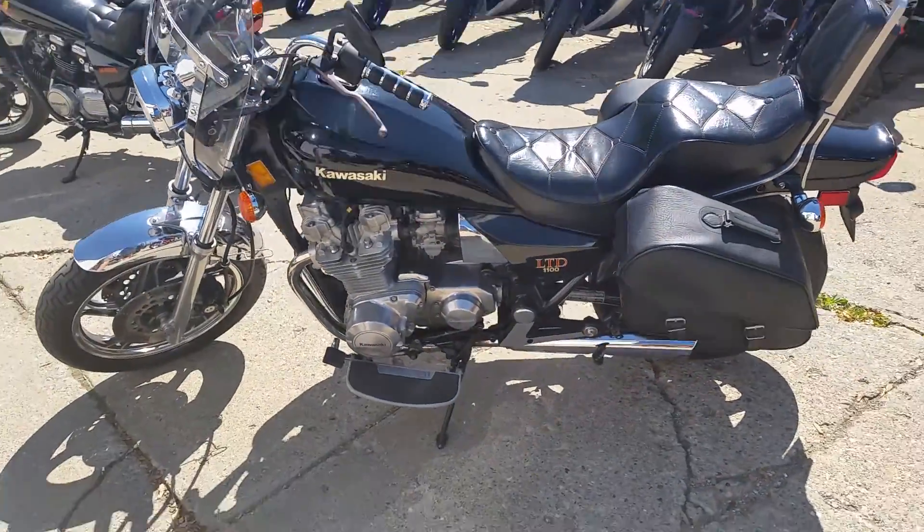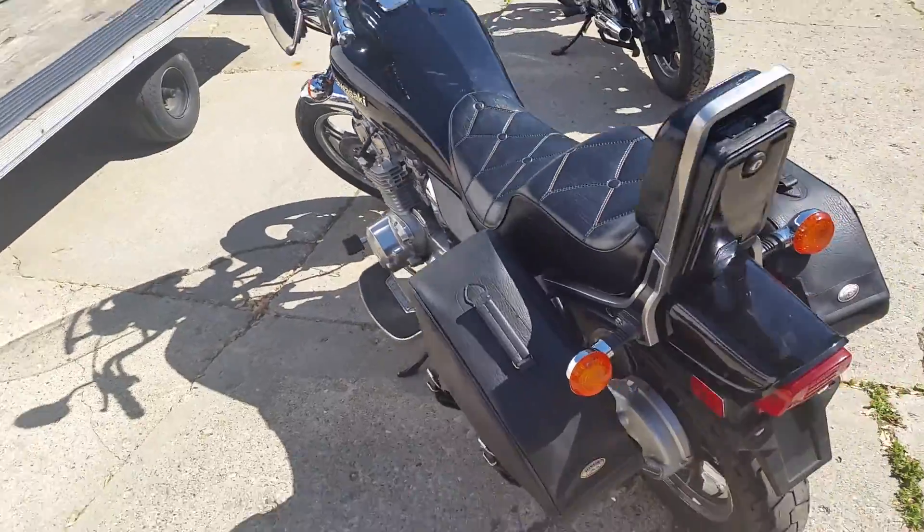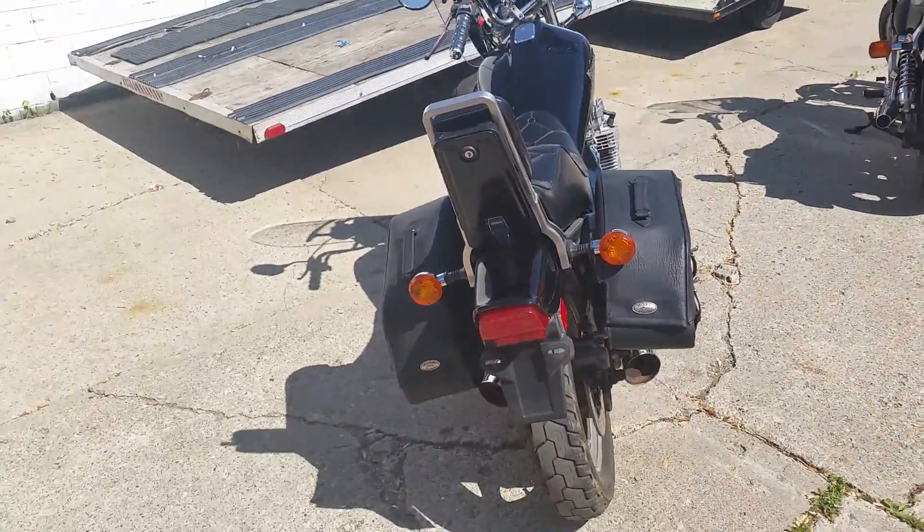It's a perfect one owner bike, only has 12,500 miles. This thing is mint. The paint is crisp, aluminum shines bright, everything works and runs just like new.